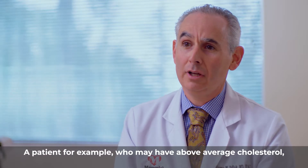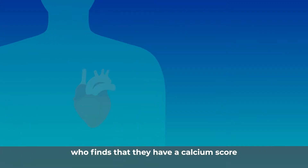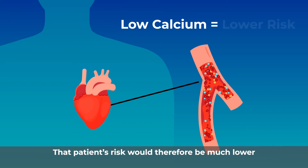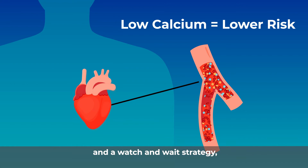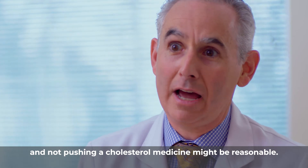A patient who may have above average cholesterol who finds that they have a calcium score result of zero would mean that they have no calcium within the blood vessels of the heart. That patient's risk would therefore be much lower, and a watch-and-wait strategy of not pushing a cholesterol medicine might be reasonable.